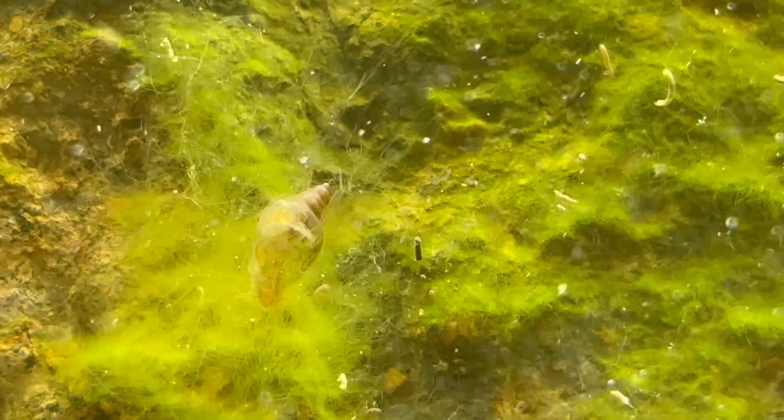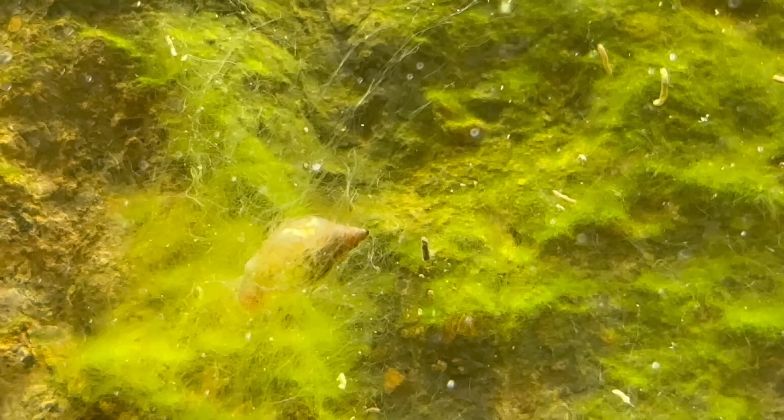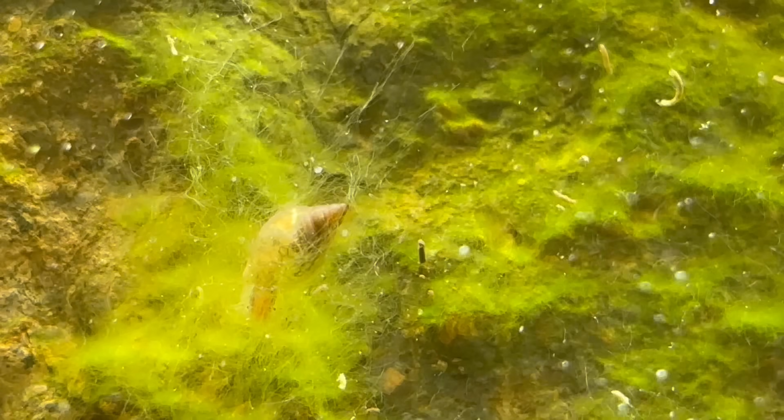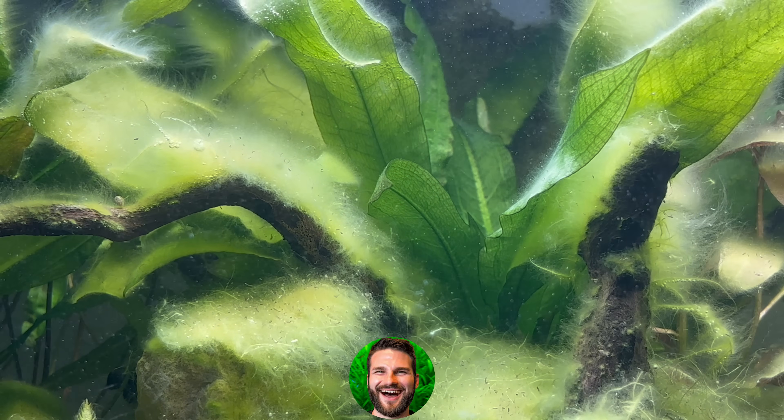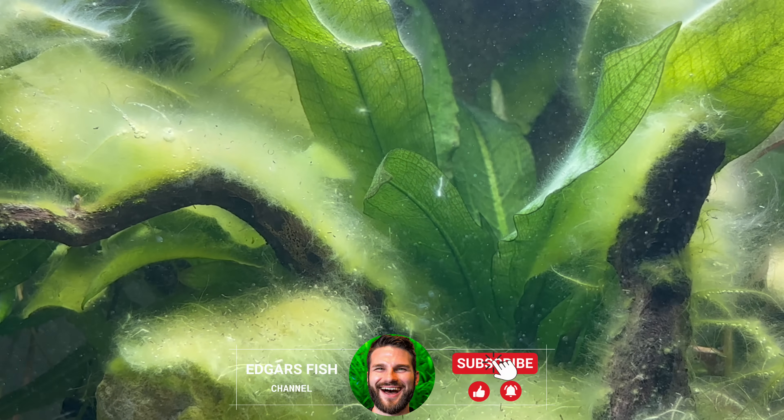That thin, slippery film on your aquarium tank walls, rocks, or even on plant leaves — it's more than just algae. It's biofilm: a living city made of microorganisms.